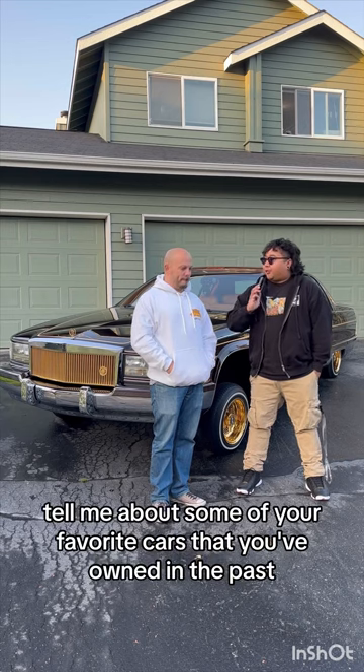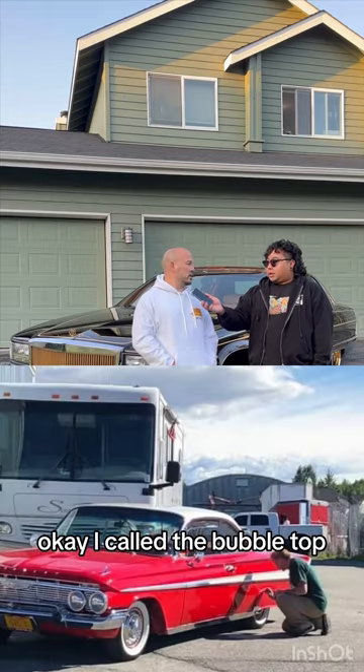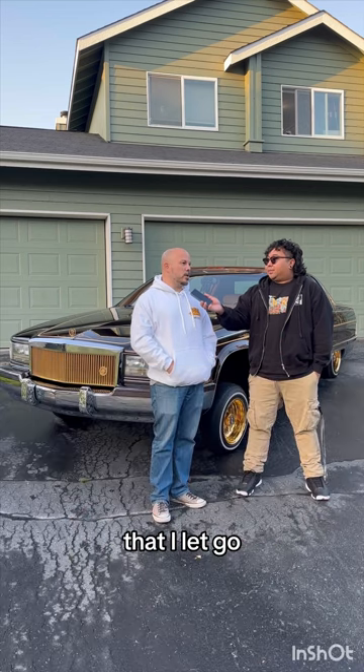Tell me about some of your favorite cars that you've owned in the past. One of my favorite ones, I had a fuel injected 1961 Chevy Apollo. I call it the bubble top. That was probably my favorite one that I let go — it's still kicking ass to this day. I should have never sold that car.